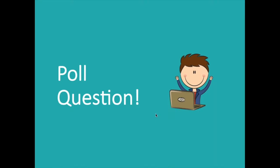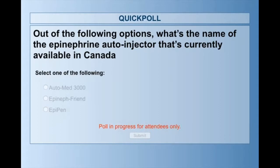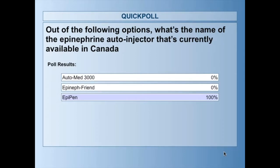Let's start with a poll question. Out of the following options, what's the name of the epinephrine auto-injector currently available in Canada? Select one: the AutoMed 3000, epinephrine, or the EpiPen? The answer is the EpiPen.